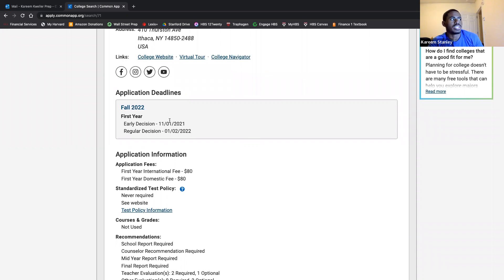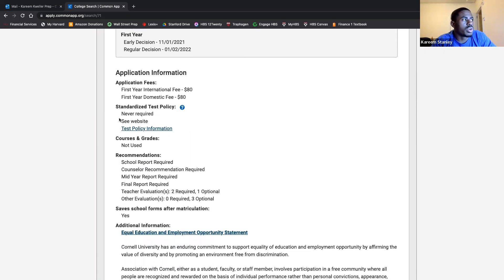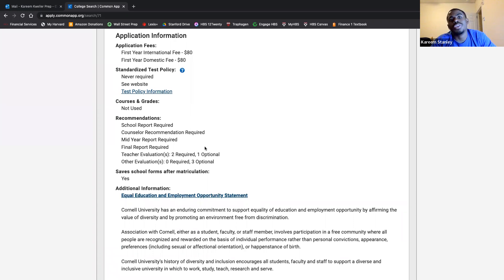Leo had just mentioned that he applied early decision and was admitted. The application fee is $80. Standardized test policy is 'never required — see website.' It gives you all the information your heart could desire about any of the schools you'd be willing to apply to.